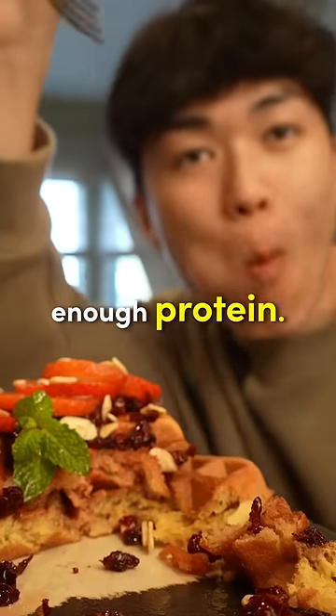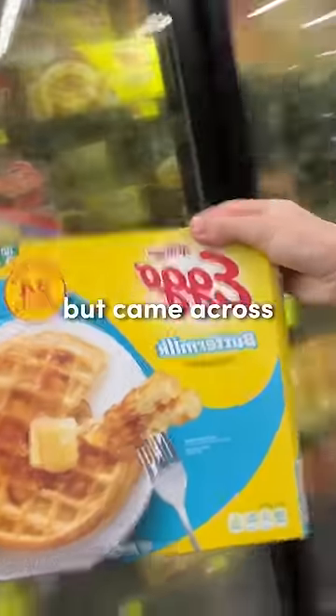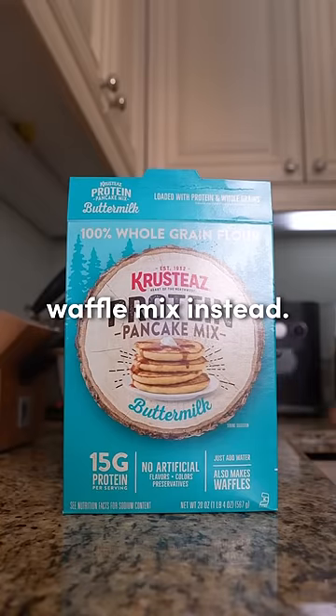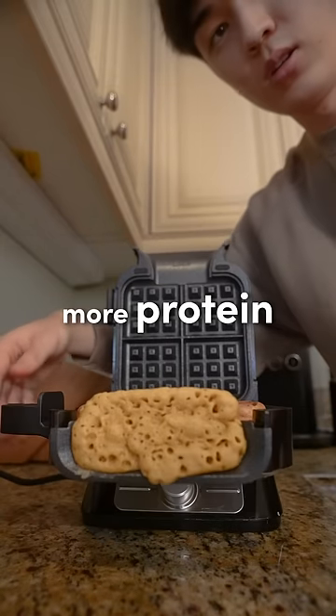Welcome to another episode of I Can't Eat Enough Protein. I was recently craving some good old Eggo waffles from when I was a little kid, but came across some high-protein waffle mix instead. So I spontaneously bought a Ninja waffle maker to make some homemade waffles to get in more protein for my breakfast.